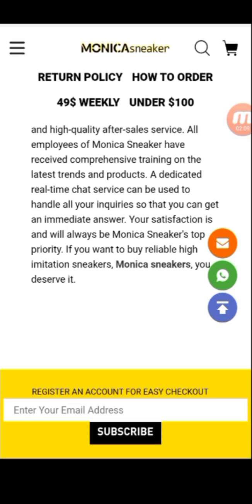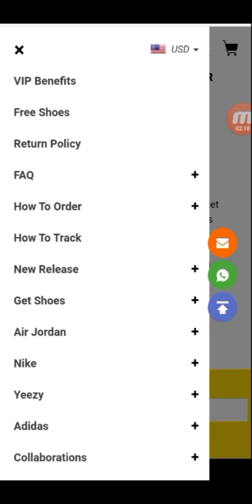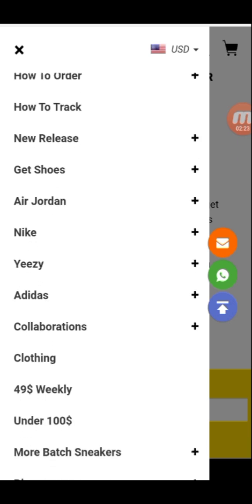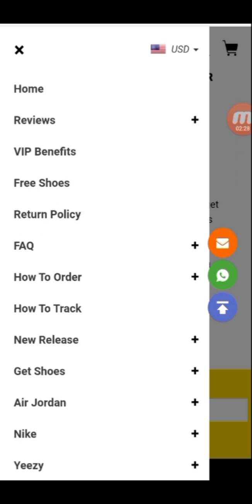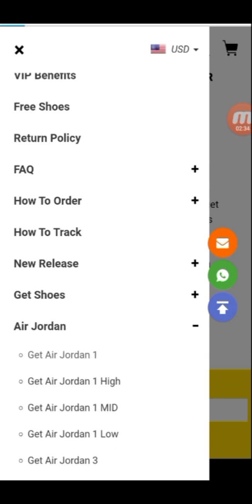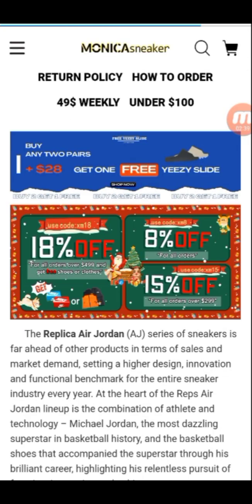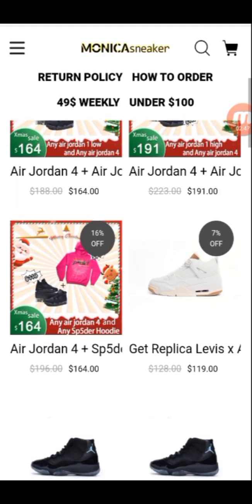Moving to the main menu, you can check reviews. Benefits include free shoes. You can also see the police policy, how to order, how to track, new releases, shoes under $100, and under $49 weekly. We check Air Jordans: Air Jordan 1 High, 1 Low, 3, 4, 5, 6, and 12. We look at the Air Jordan 4, which is really amazing.